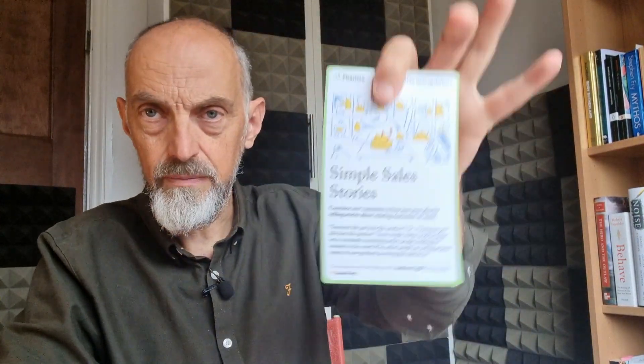It's 'Stories That Sell.' This basically gives you a number of different tactics you can use from the deck in a kind of order. So let's start off with the Simple Sales Story card. Essentially what this is saying is when you need to convince customers to try something new, it helps to tell stories about existing customers who've already tried it. So I could say: 'I've helped thousands of people find and tell great stories about their work.' That's a simple sales story.